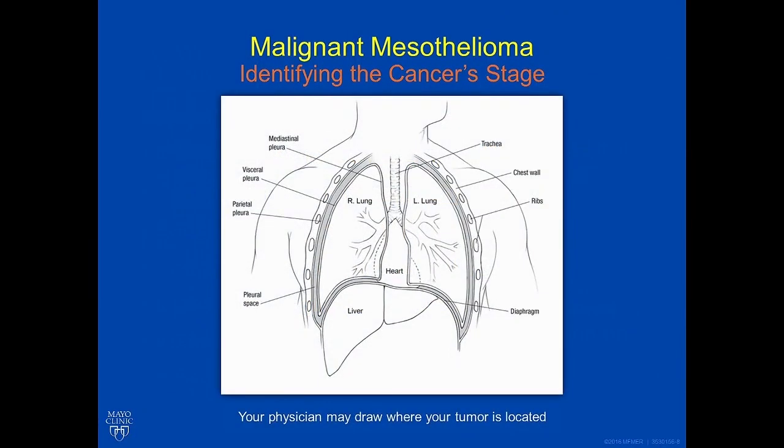Identifying the cancer stage is the most important part of your treatment for malignant mesothelioma. If you've been diagnosed, make sure your doctor tells you your stage based on the tests performed. If they are unable to give you your stage, you should seek a second opinion from a group that can provide your stage before you make decisions about treatment.